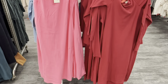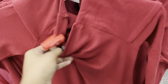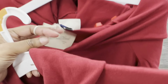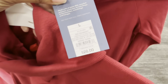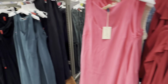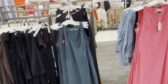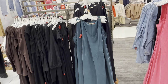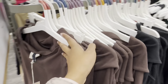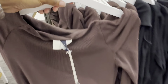Some more dresses here — this pink one is $30 and the red one is $28. If you're looking for a red dress, Target has a lot of red dresses, red skirts, and red shirts right now. If you're looking for anything red, come out and get them because they will be gone if you wait too long.